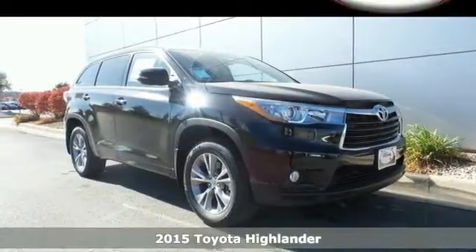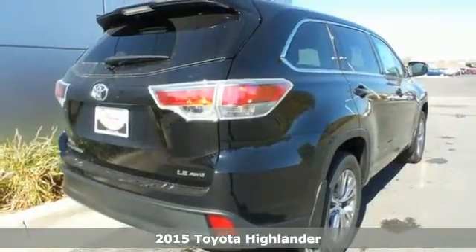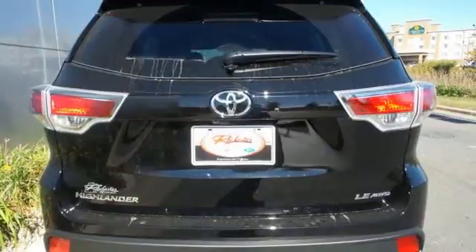It's a 2015 Toyota Highlander. From the large grille and dramatic front end to the aerodynamic rear spoiler, this Highlander looks as good as it drives.